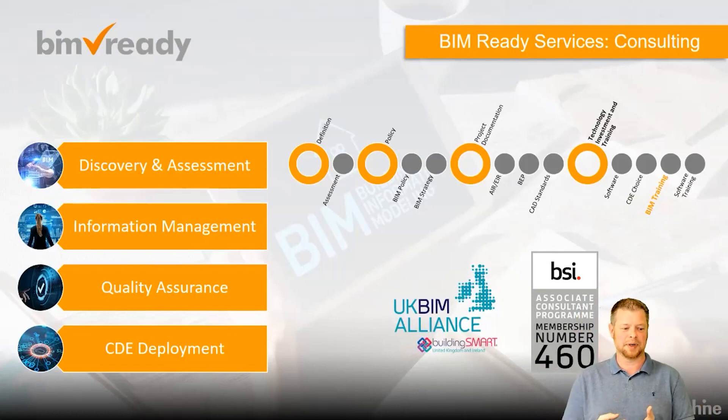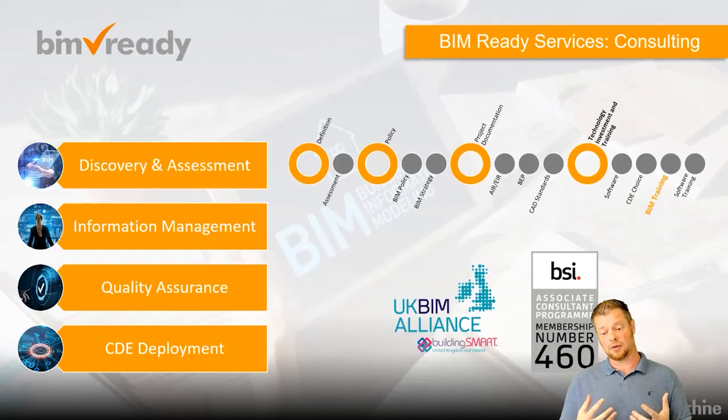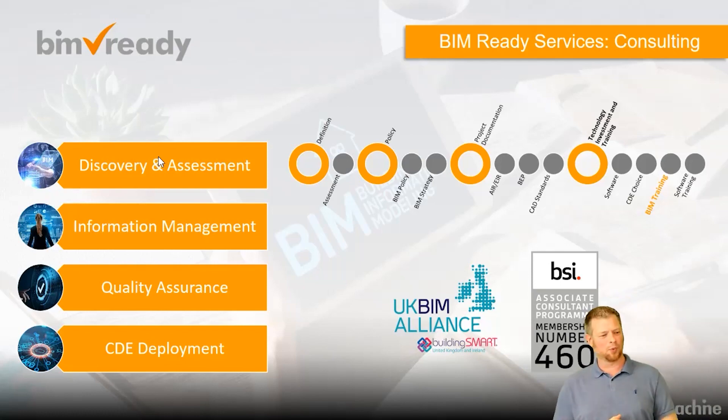Business certification is not any use to anybody without the people within the organisation having the knowledge to deliver those projects. If you want to understand information management and digital construction and start to implement training programmes, documentation and strategic approaches into your organisation, come and have a chat with us. We'll try to find the best route for you and your team — whether we focus on training, documentation, or a wider approach. Hopefully that's given you enough understanding around the course and the services we can run in parallel moving forward.